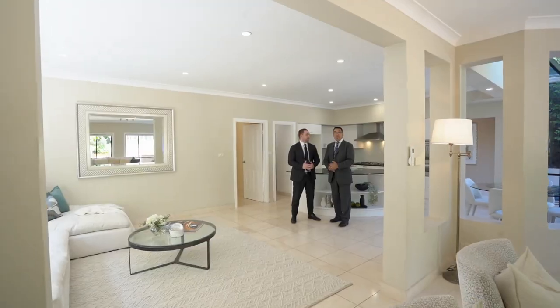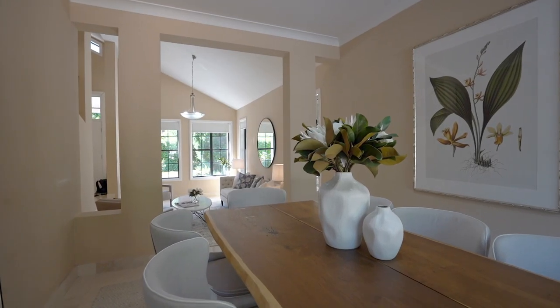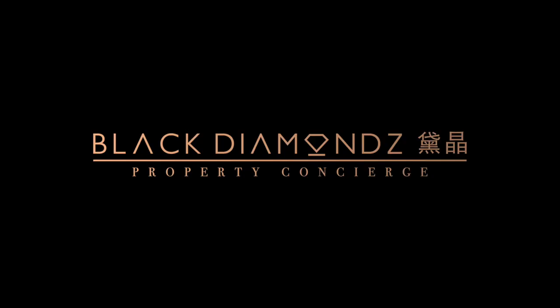As you can see, this lovely home has nothing left to do except move in. For more information, please contact myself or Phil at blackdiamonds.com.au.